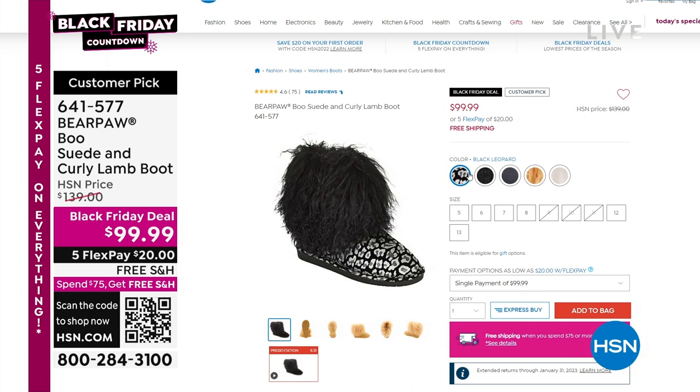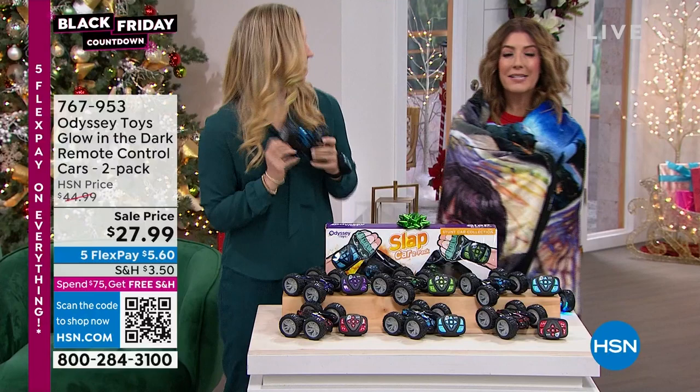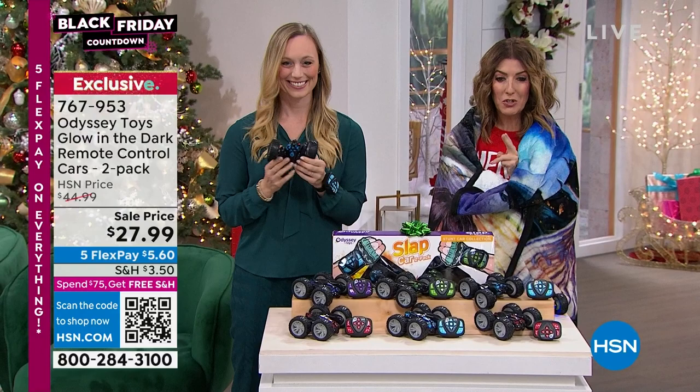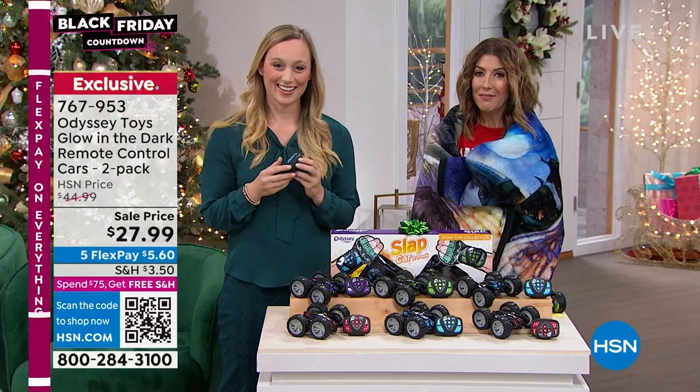We've got Odyssey toys in the house — Stephanie is here to show us. These are really cool, really fun, and on sale. You're getting a two-pack, saving about $15 off. These are not your average remote-control cars — these are true stunt cars. They flip and do 360-degree spins. You're getting two, so if you have a lot of little ones to buy for this holiday season, now's your chance.